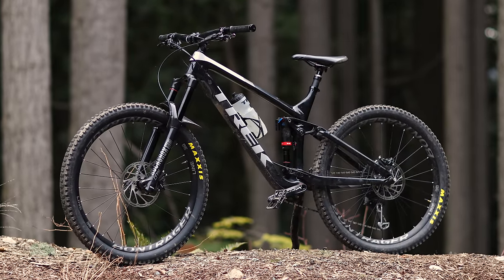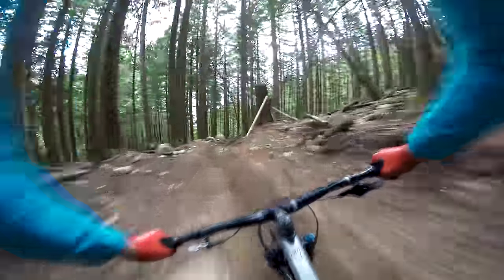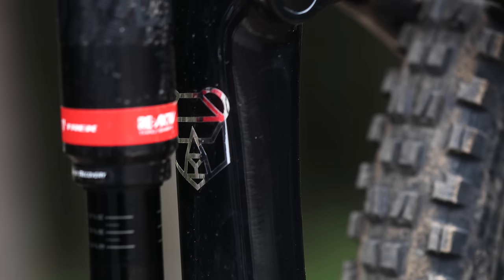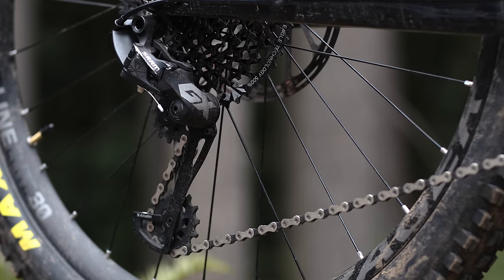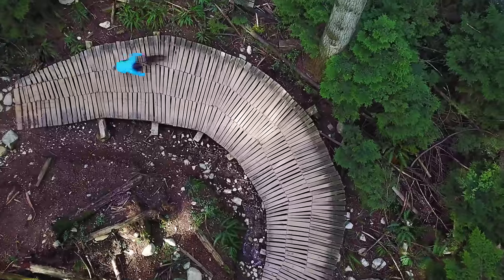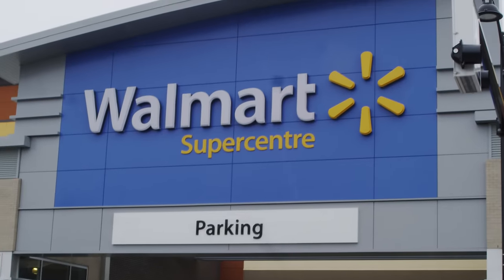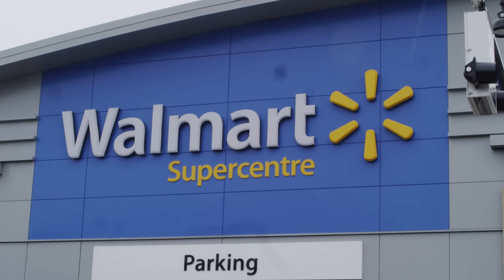Mountain bikes aren't getting any cheaper. However, as prices go up, the technology that goes into a bicycle gets better and better. Dropper posts, carbon everything, and chainrings that you could serve a turkey dinner on all add up to make your riding experience more enjoyable. Or do they? Do you really need to spend thousands on a bike to have fun? We went to Walmart to find out.